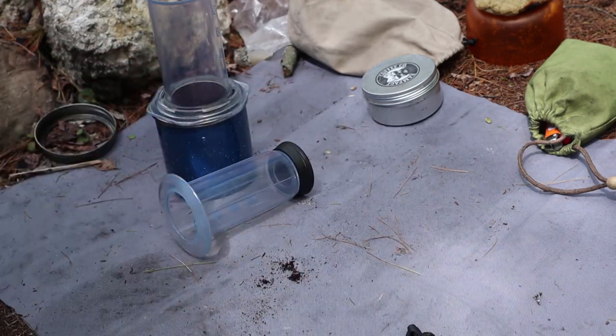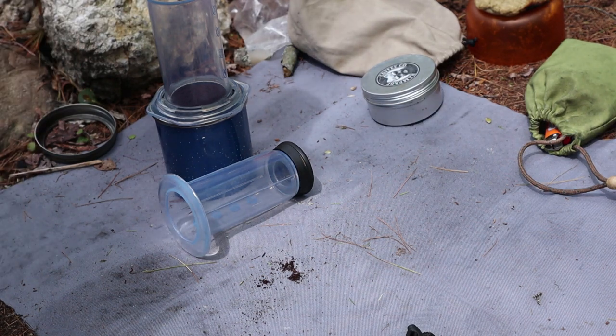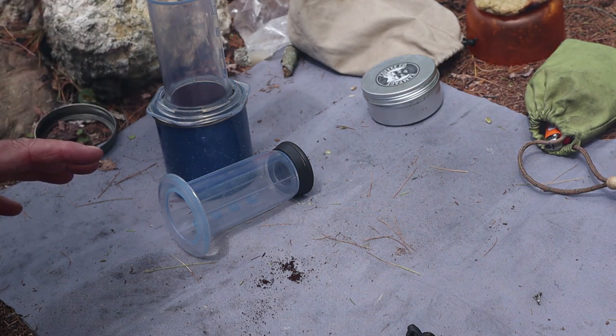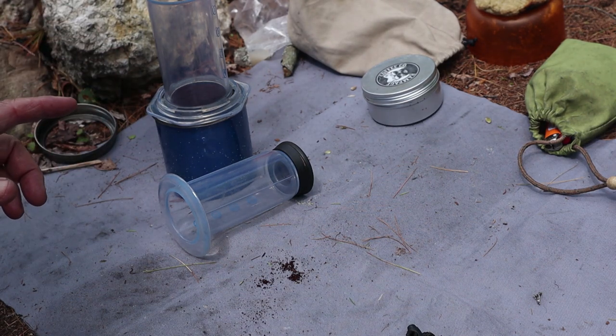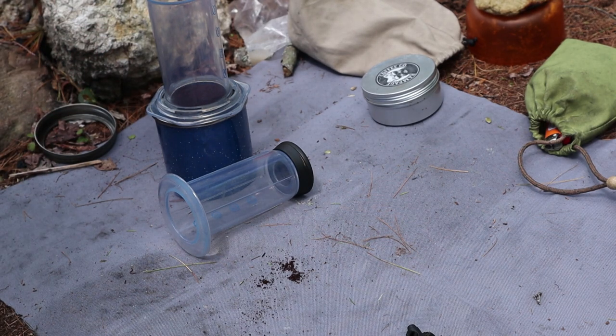I have to wait until the bacon-wrapped halloumi comes off so that I can put my kettle on and then I'll be able to make the coffee. I also have a special dessert that I want to share with you — it'll be a separate video, but I'll show it to you when it's time to eat.